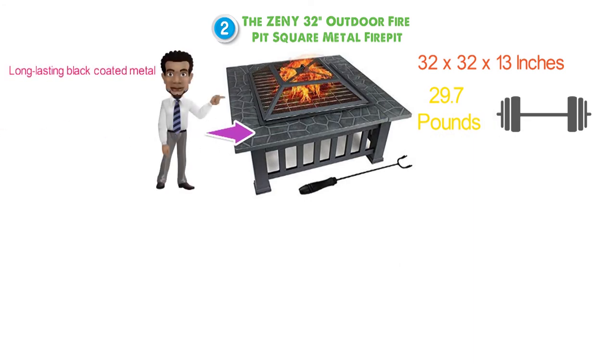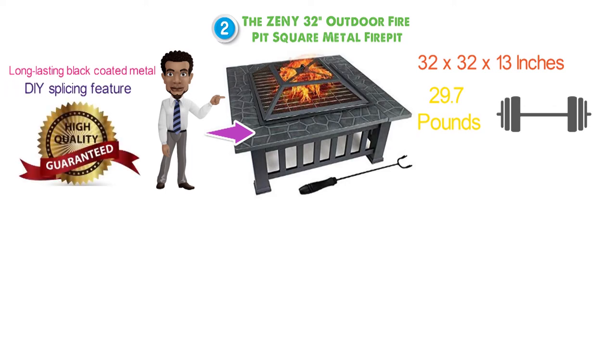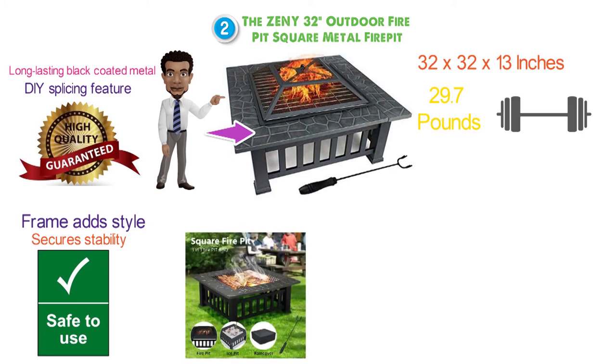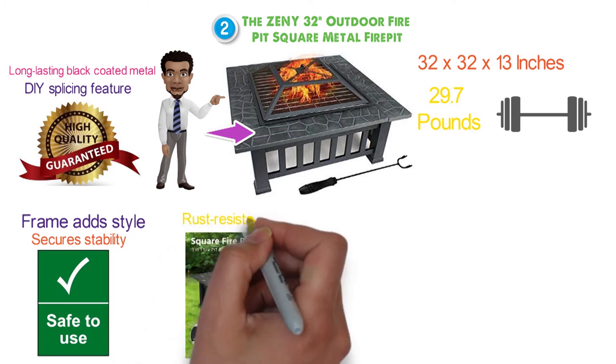Its attractive faux stone line design with DIY splicing feature, constructed of high-quality iron mesh and frame, adds style to your porch, while the square shape secures stability and safety of use. It can work a long time outside due to its rust-resistant coating.